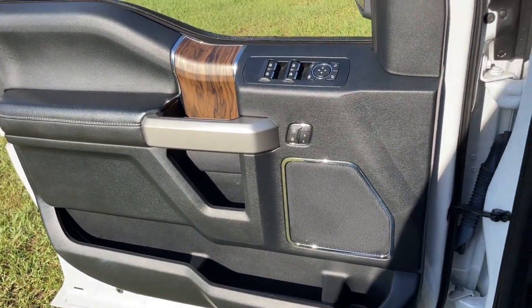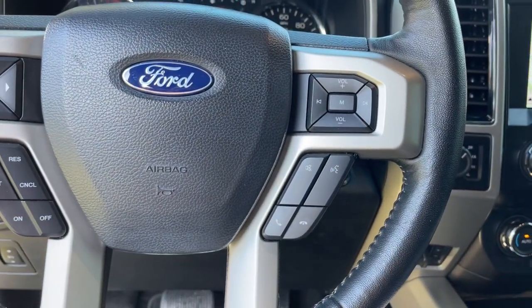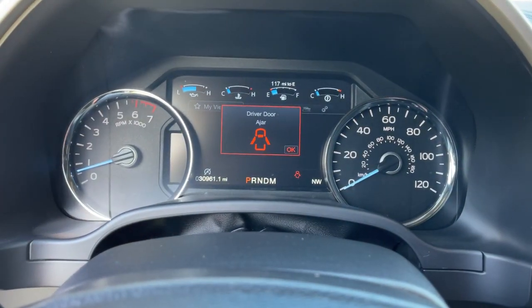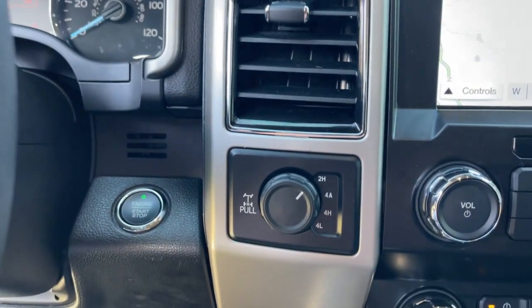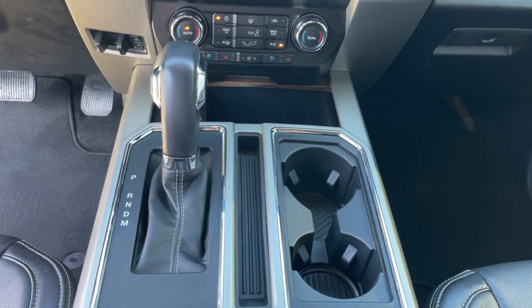These are just some of the great options this vehicle comes with: navigation system, keyless entry, electronic stability control, aluminum wheels, Bluetooth, seat memory, trip computer, steering wheel controls, power windows, and cruise control.